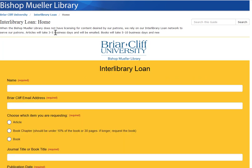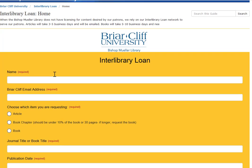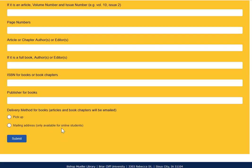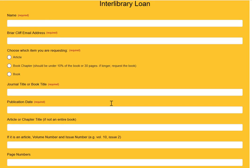Here is the interlibrary loan form. Articles usually take three to five business days and will be emailed to you. Books take five to ten business days, and you'll need to include your mailing address. Fill out the form as much as you're able and Sister Mary Jane will request the items from another library.